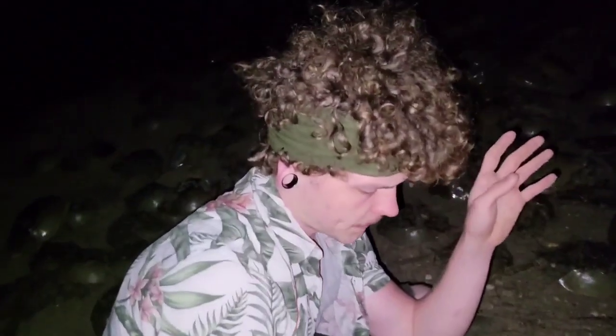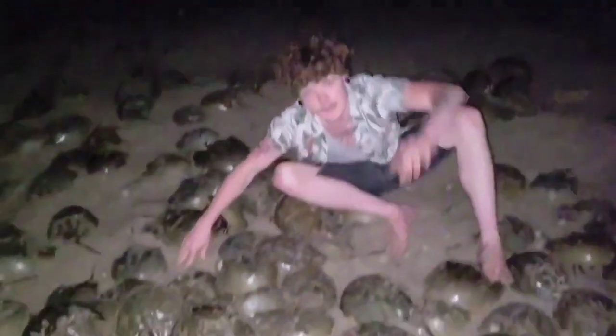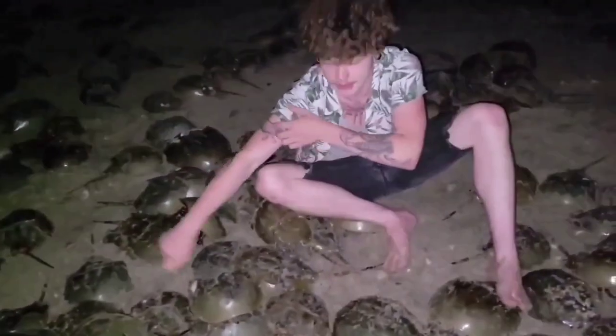The horseshoe crab's blood is used in biomedical applications. It's used to test tools and instruments for medical procedures — to check if they have bacteria on them. I'm not a medical person, but that's pretty much the main thing they use it for at this point. Now they can harvest the blood from them without killing them, but there is somewhat of a mortality rate.